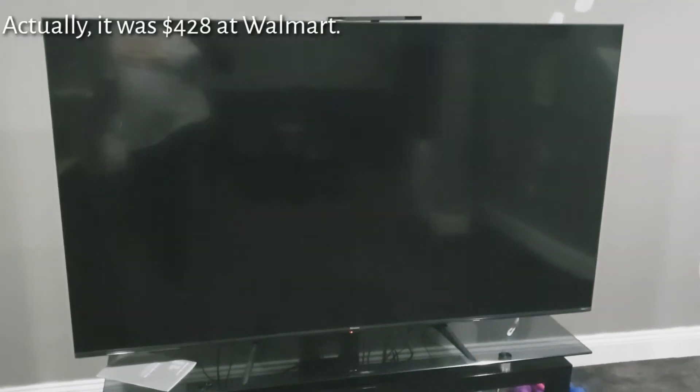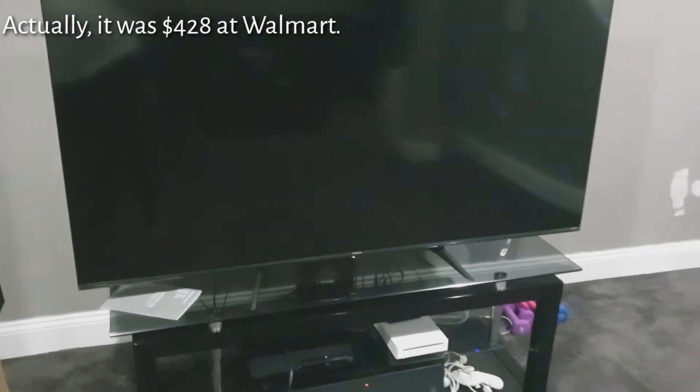I got this nice, real nice TV for myself — 65 inch. This is a Hisense TV that I had to locate; it took me a while to find this particular one. This particular 65-inch TV cost me under $500 — and I'm not talking about $499.99 like a lot of people would say, which is still technically under $500. I got this for probably $430, so it was a great deal.